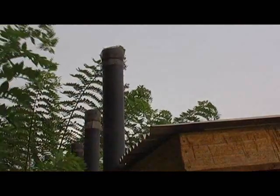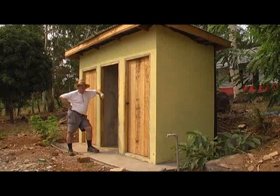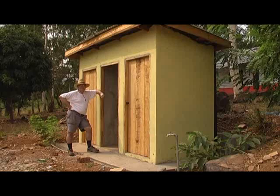They get caught in the mesh at the top, buzz around for ten minutes, get absolutely exhausted and drop down dead. Very clever. VIP toilet. Luxury.